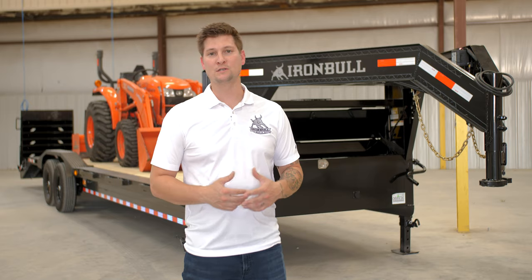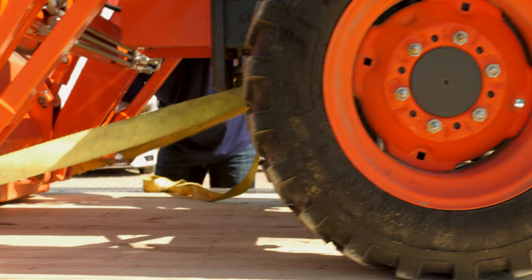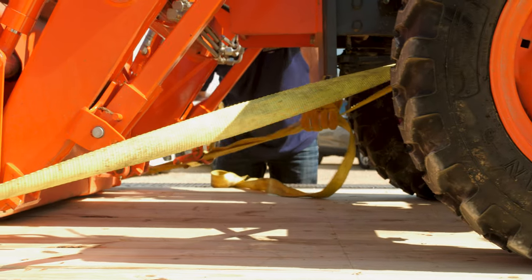Up front you'll notice that we supersized the front toolbox, giving you ample amounts of storage for chains, straps, tie-downs, or whatever else you may need for the job.